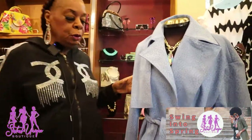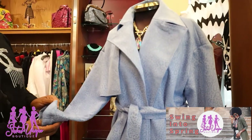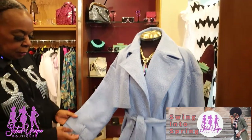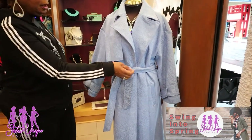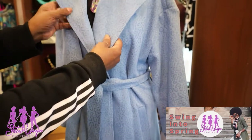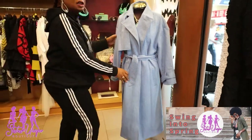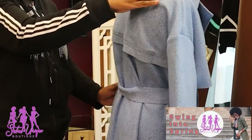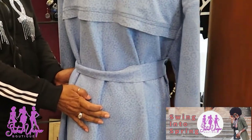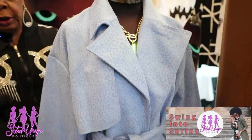Turn heads on those rainy days with this beautiful Jaylee Both suede coat. It has lapels and an accent on the shoulder and sleeve. It's belted, and it is really, really a beautiful coat found here at Sisters Unique Boutique.